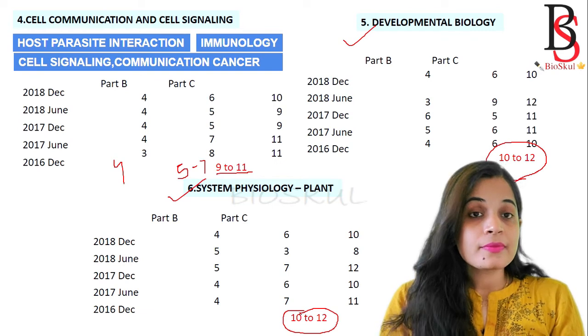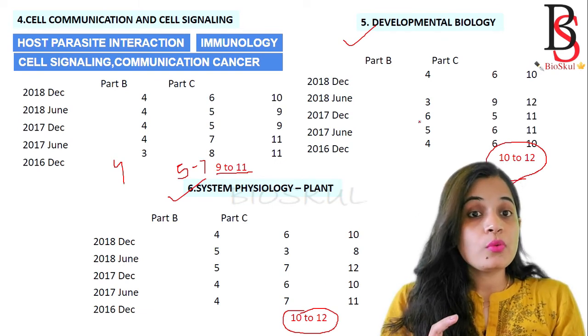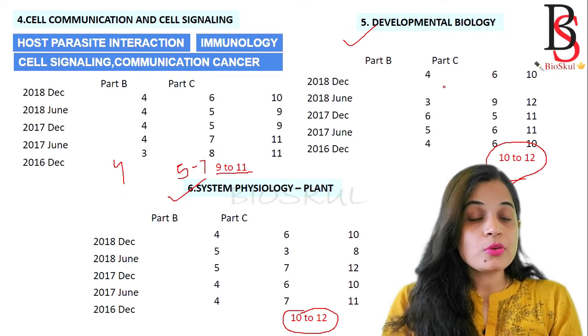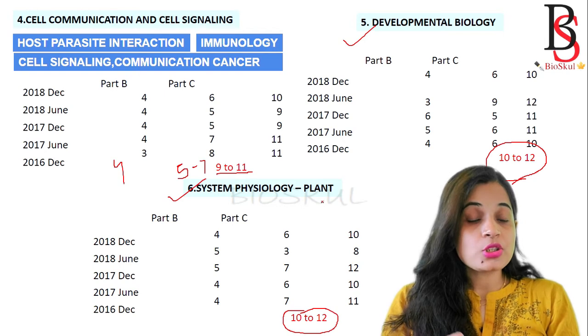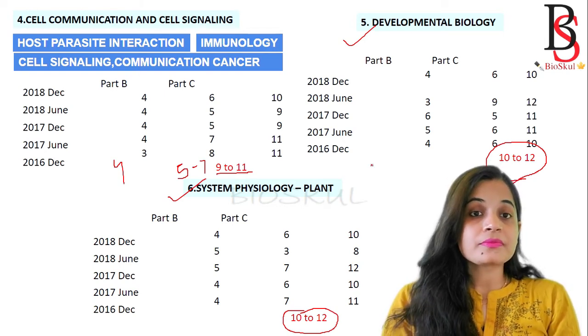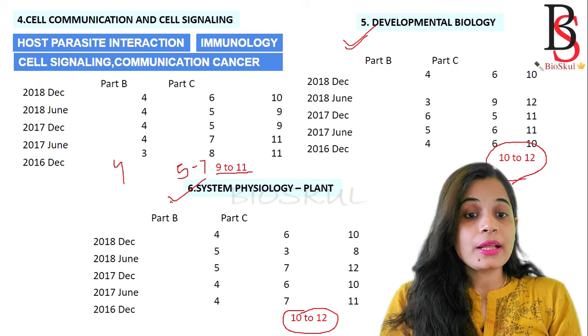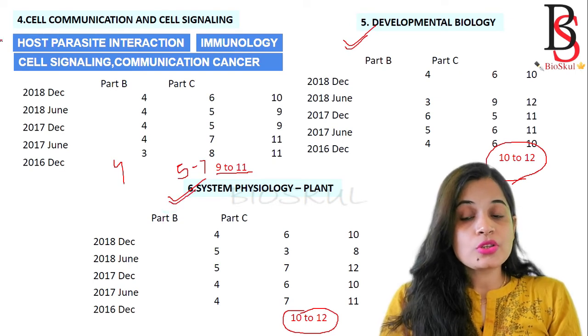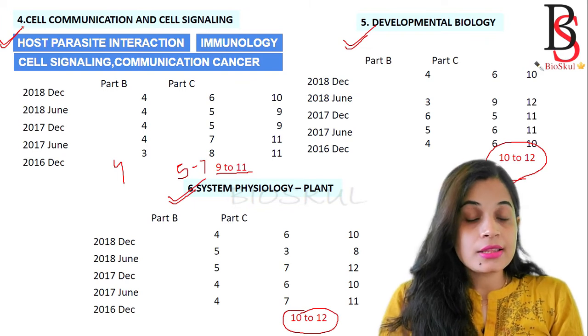These units are highly mark-fetching and you only need one good book for each. For Developmental Biology, focus on Gilbert's book, and for System Physiology of Plants, Taiz and Zeiger are the recommended books. From my point of view, you should not skip Developmental Biology, System Physiology of Plants, or Cell Communication and Cell Signaling, as these are high-scoring units in the CSIR NET exam.